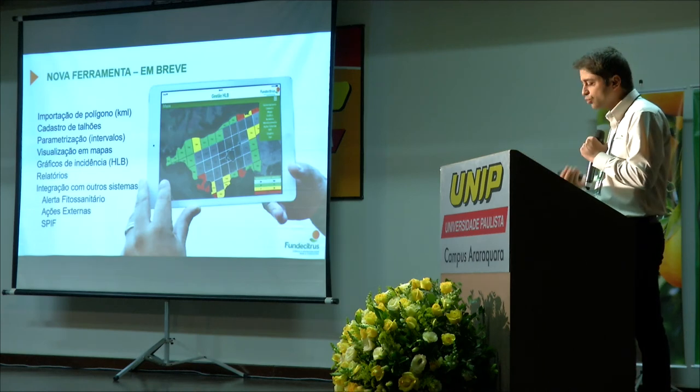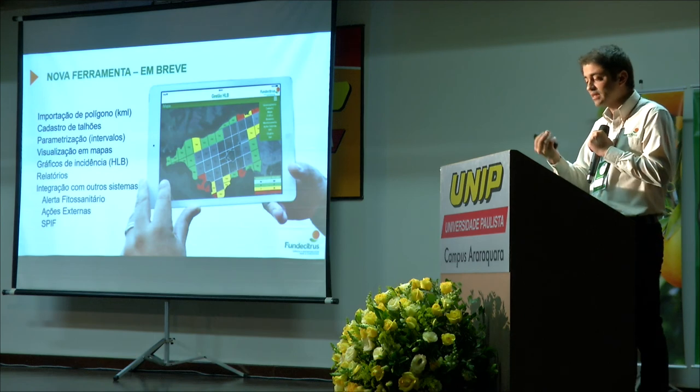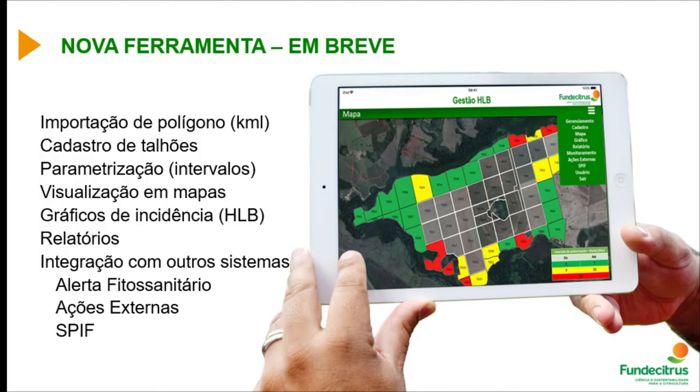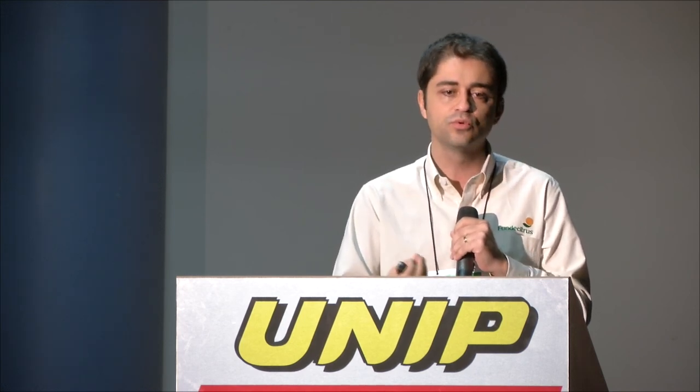This is what Fundacitrus has today in terms of technological innovation. Returning to the total quality concept, we are always pursuing innovation. Some citrus growers are already using GPS telemetry technology embedded in tractors and sprayers for better field management. Modern equipment and technology will only come to meet demand — and while citrus is relatively small compared to other crops, growers are genuinely looking for innovation. Telemetry and other technologies will help citrus growers gain faster access to information to correct any problems in the field.